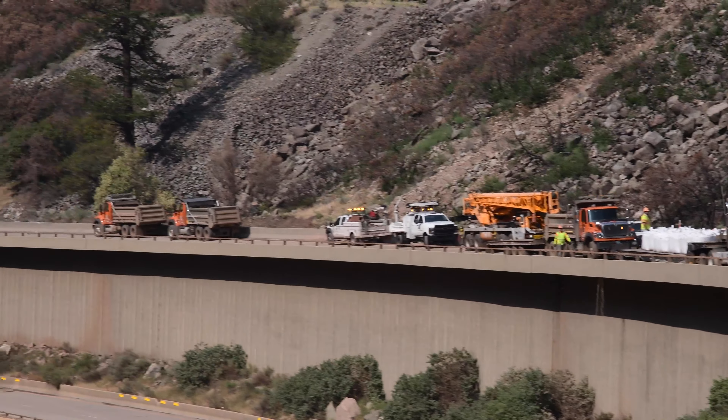There literally is no road on the eastbound, and there is significant damage on the westbound for a short stretch where it was effectively destroyed. That has to be patched up before traffic can flow.